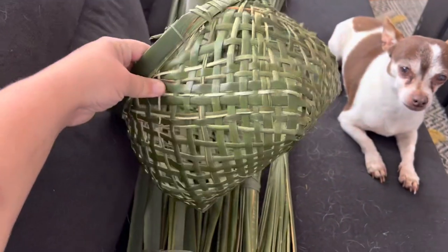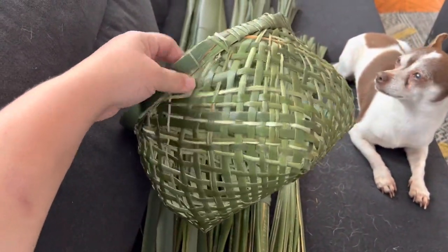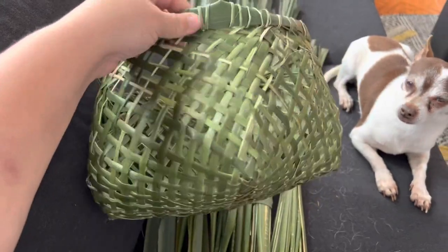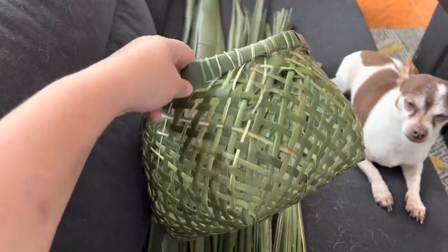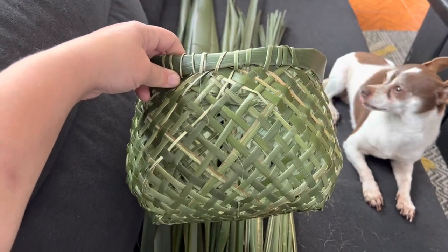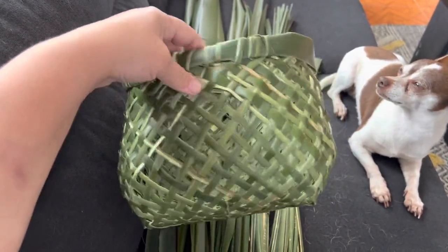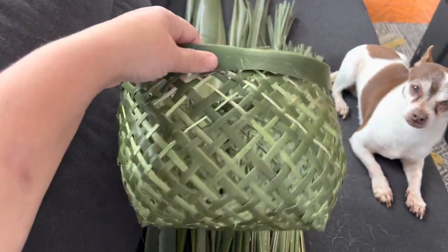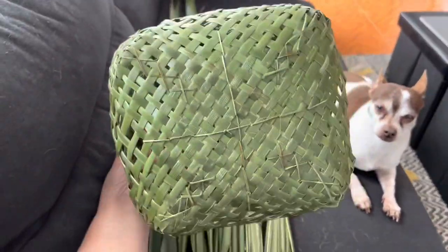One of the viewers suggested using them for egg baskets and I thought that would be great, but I think this one can be used for small fruit gatherings and things like that. Let me know what you guys think in the comments down below if I did a good job for my fourth basket.